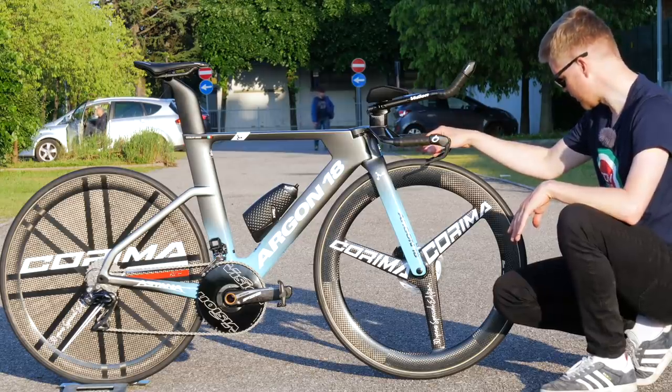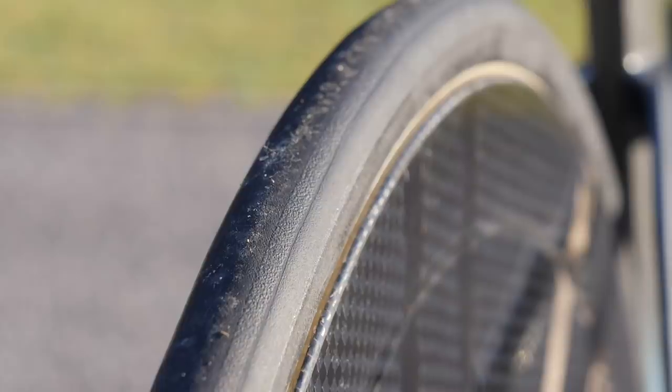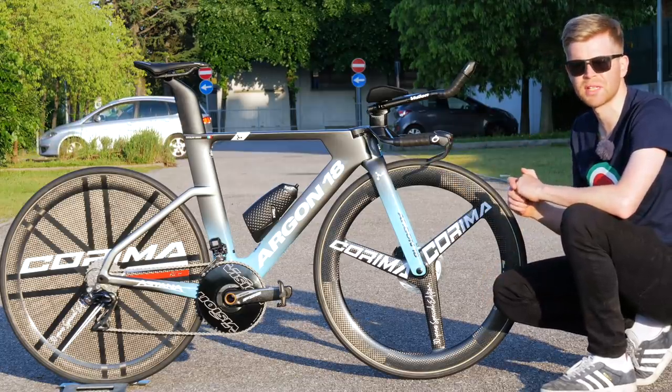Speaking of tire clearance, we've got Wolfpack race tubulars on here. Wolfpack is a relatively new brand in pro cycling. I've heard good things about these tires in terms of their rolling resistance, and the team mechanics and riders seem to really like them as well.